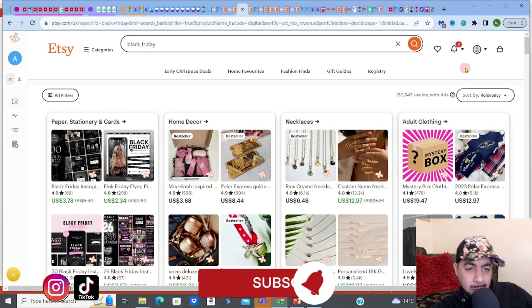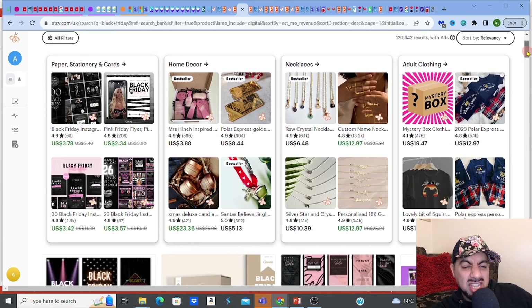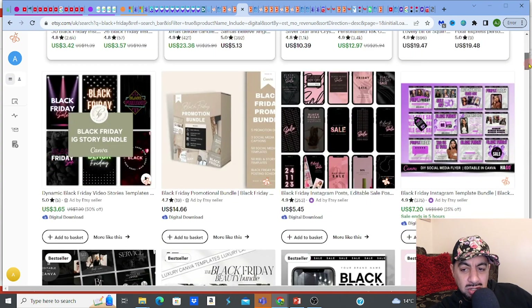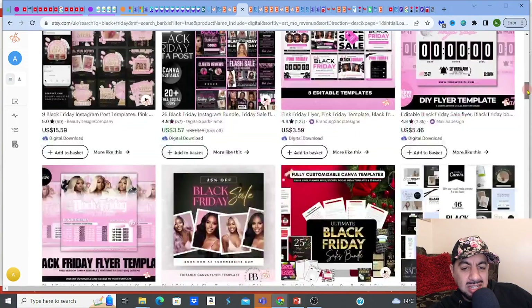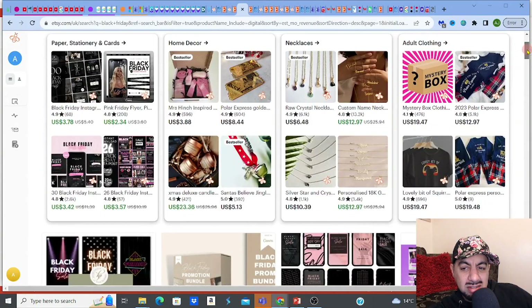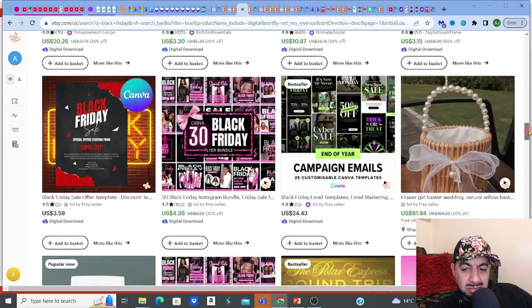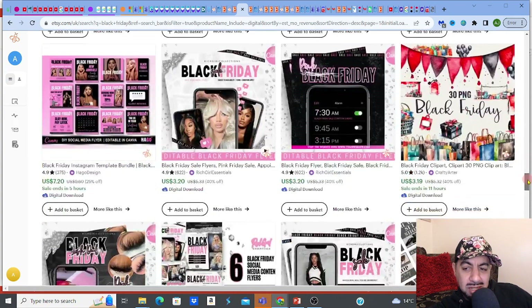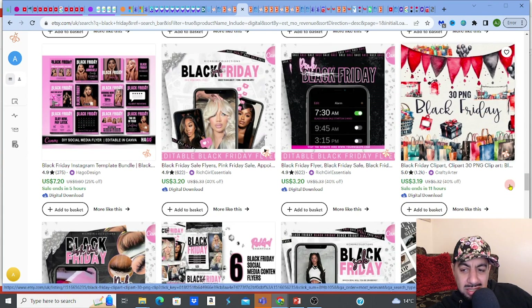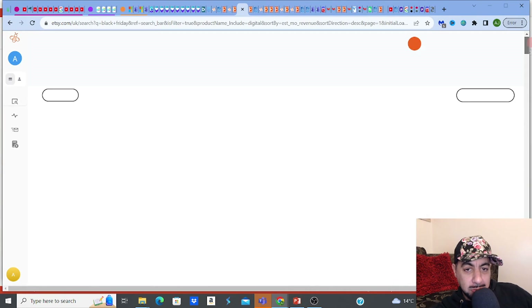I'm on Etsy right now. I just typed in Black Friday, and the funny thing is people are already gearing up their listings. They've got stuff ready and are even mentioning it on their listings. There's clip arts, printables, Instagram stories, all sorts. Bundles, Canva bundles — 30 PNG Black Friday clip arts, shopping related because obviously it's for shopping. People are ready.